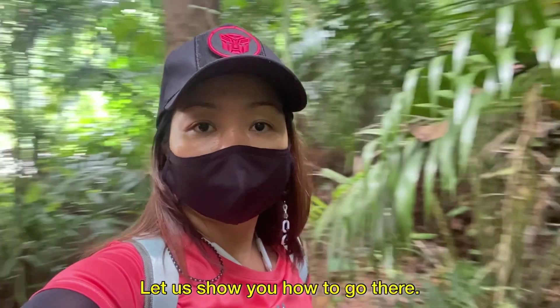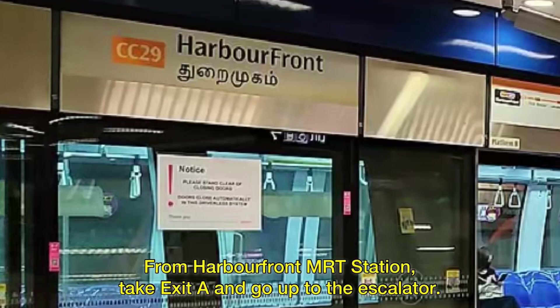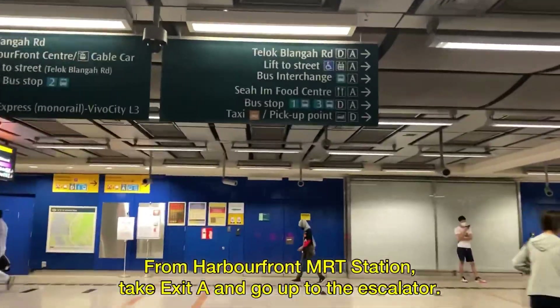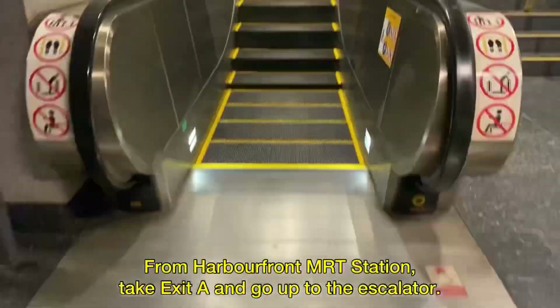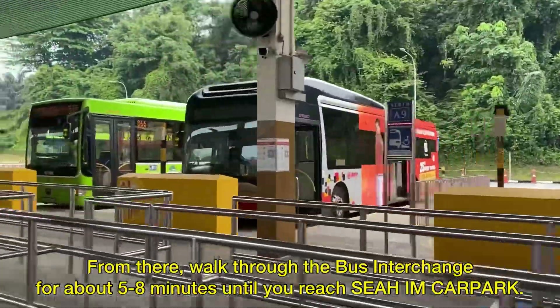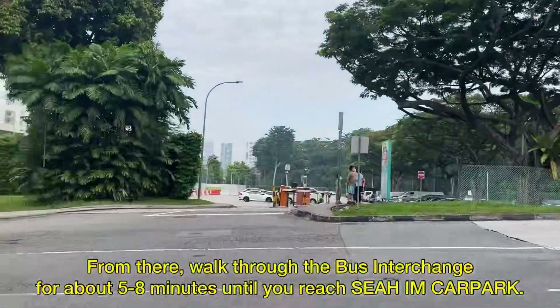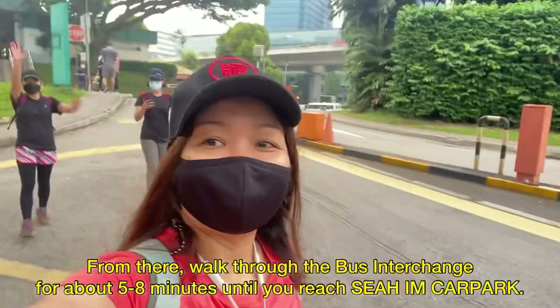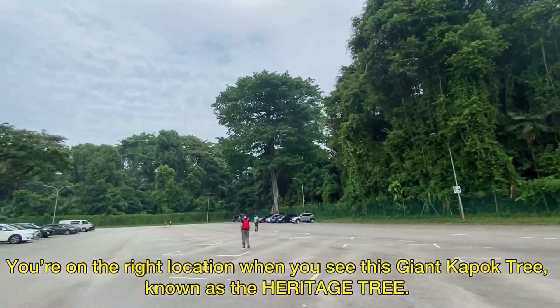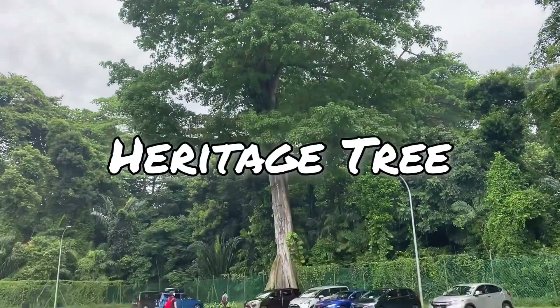Let us show you how to go there. From HarbourFront MRT Station, take Exit 8 and go up the escalator. From there, walk through the bus interchange for about 5 to 8 minutes until you reach Sia'im Car Park. You're in the right location when you see this giant cup of a tree, known as the Heritage Tree.